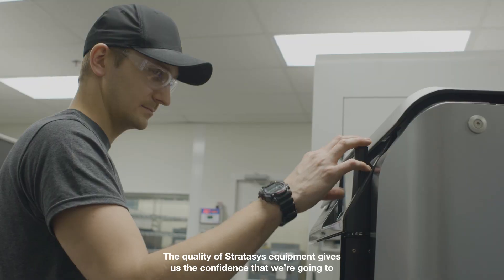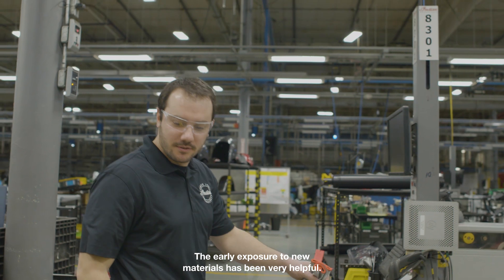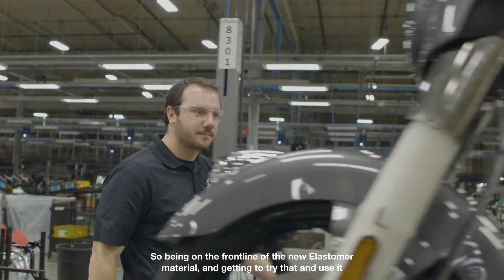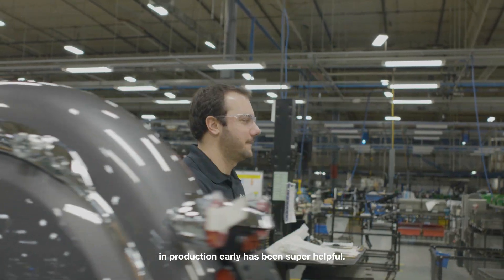The quality of Stratasys equipment gives us the confidence that we're going to get a good part the first time, every time. The early exposure to new materials has been very helpful — being on the front line of the new elastomer material and getting to try that and use it in production early has been super helpful.